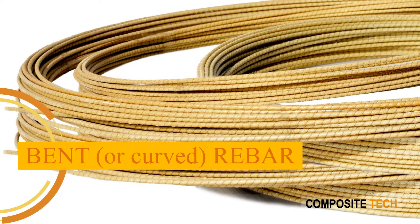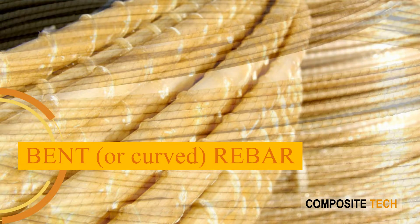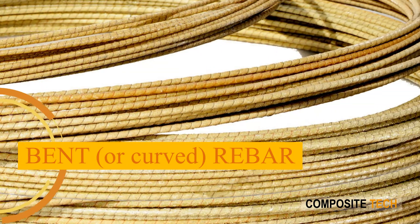Bent, or curved, rebar. These are used in residential, industrial, and military construction together with straight rebar and rebar mesh.